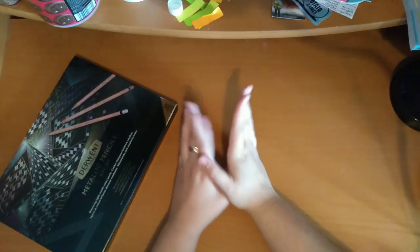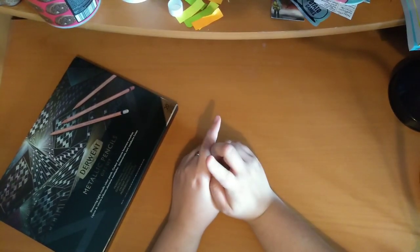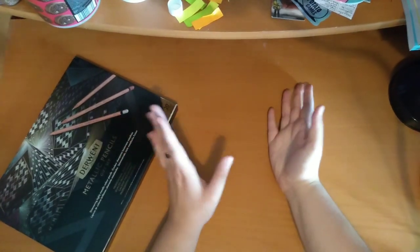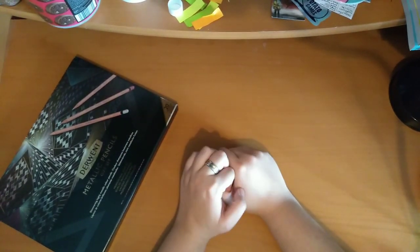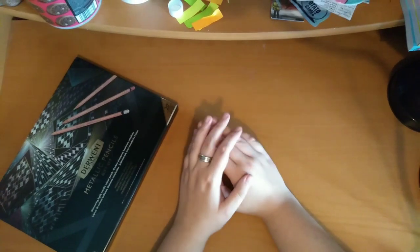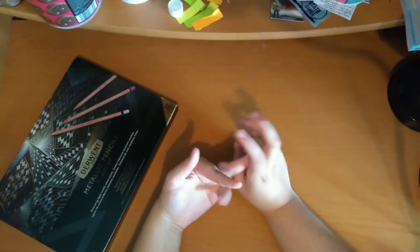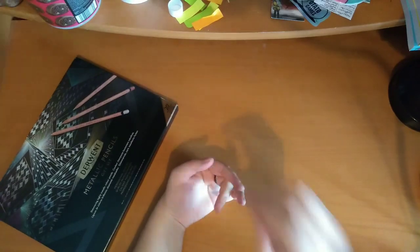Thank you for watching and I will see you in the next video, which will be the bigger sets and other pencil cases. And then I'll move on to markers and pens. And then after that will just be like other things like paints and stuff. Thank you for watching, I will see you in the next video — bye bye!